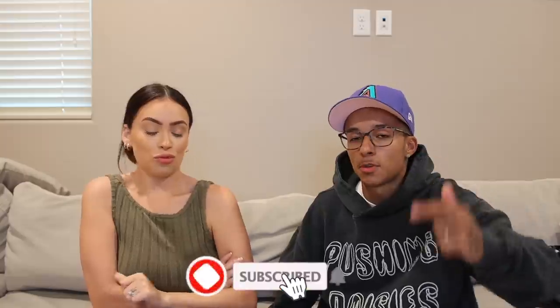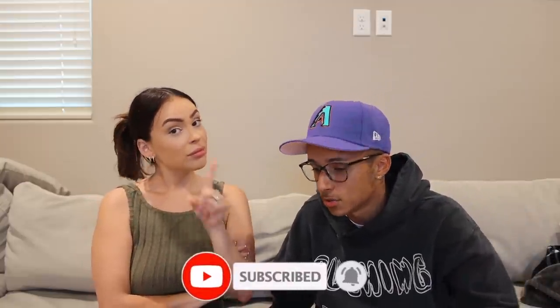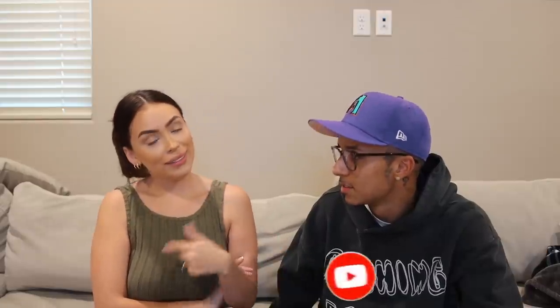What's good, YouTube? Welcome back to our channel. It's your boy Reese and your girl Raylene, and we're back for another video. If you guys are new to our channel and you've never seen our face before, make sure to hit that subscribe button and turn that post notification bell on to be notified every single time we post a Reese and Ray video.